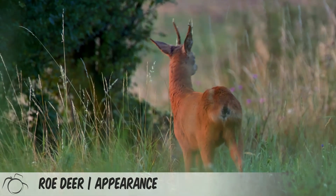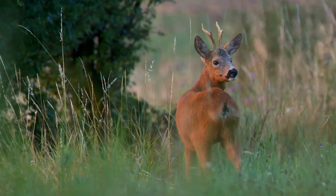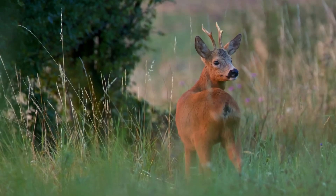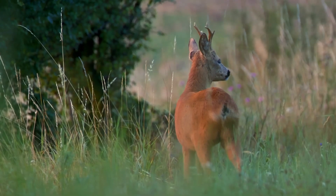Roe deer have reddish-brown fur in summer, gradually fading to a more neutral brown in the winter. They have black noses, white chins, and white rump markings. They are the smallest native deer in the British Isles, approximately the same size as a goat.